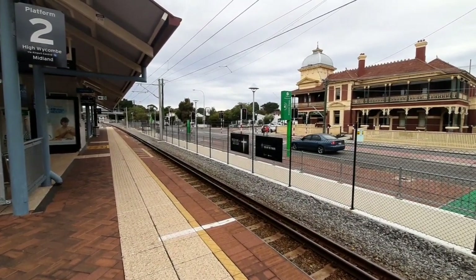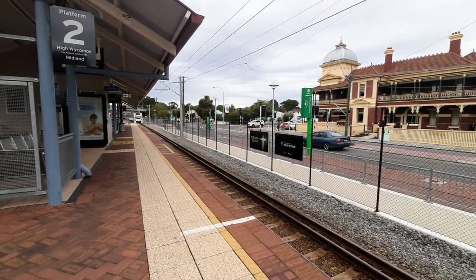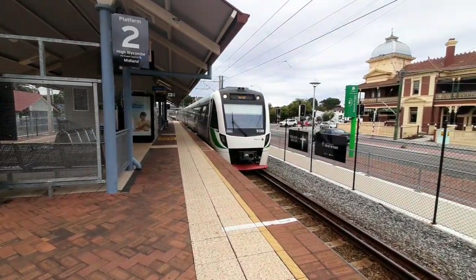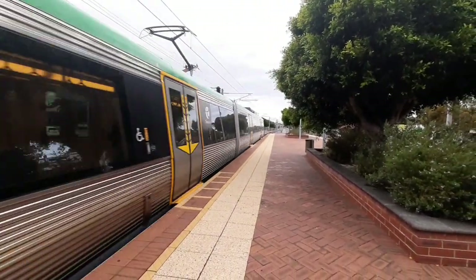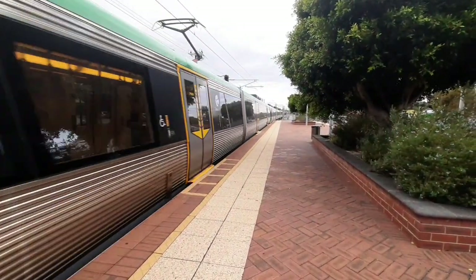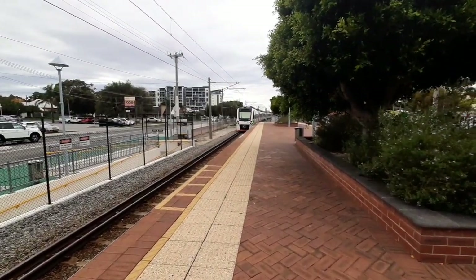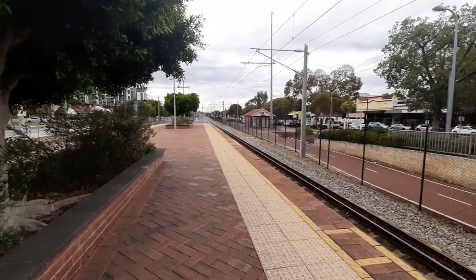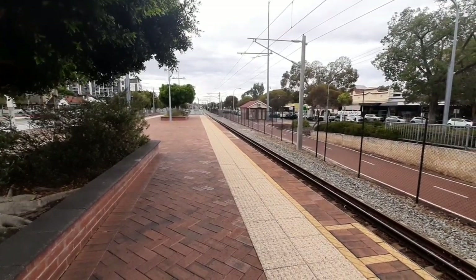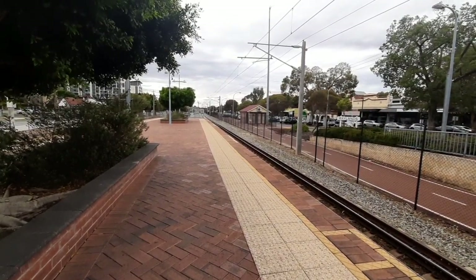High Wycombe service about to pass Platform 2. Front 3 cars, EMU 120, and the rear 3 cars, EMU 118. They are running these High Wycombe trains really close to the Midland Line trains - only about 2 or 3 minutes behind them. Now passing a Perth service.